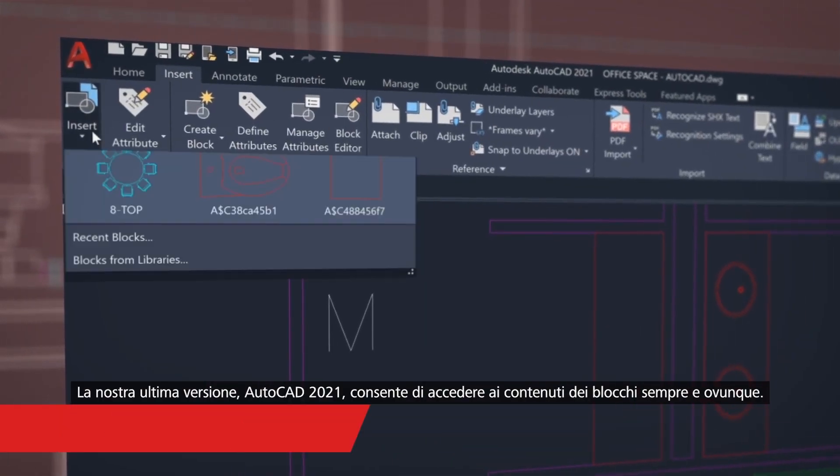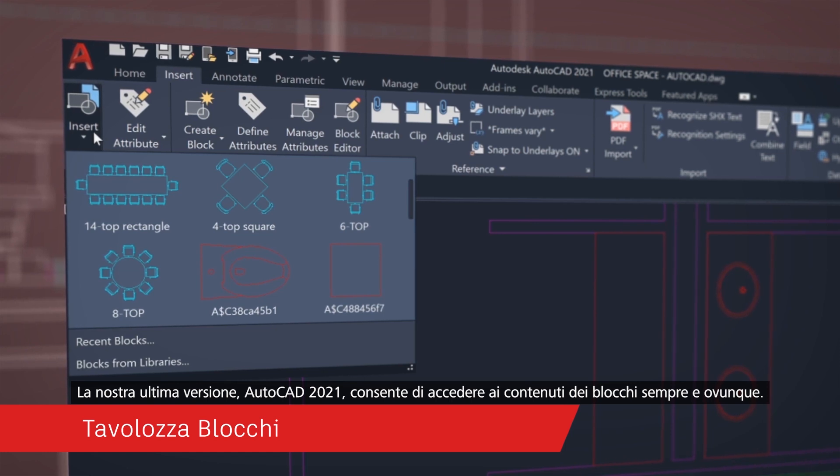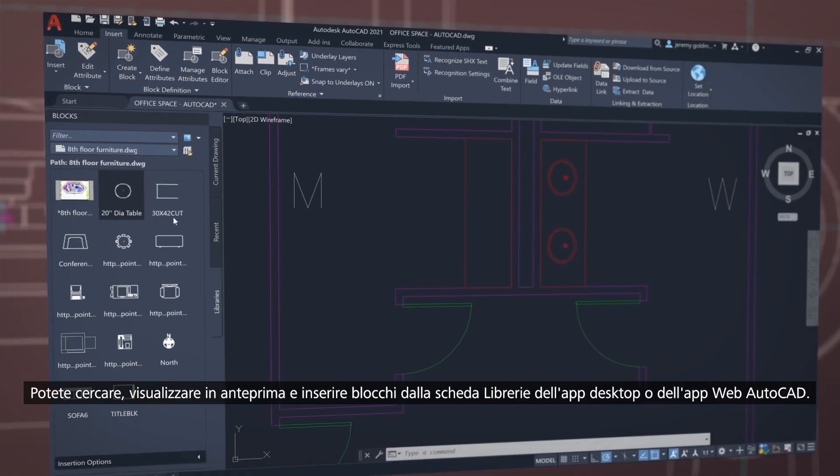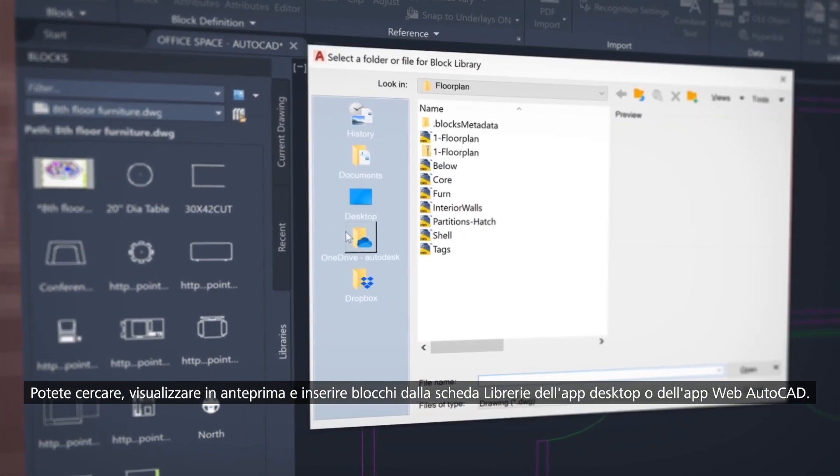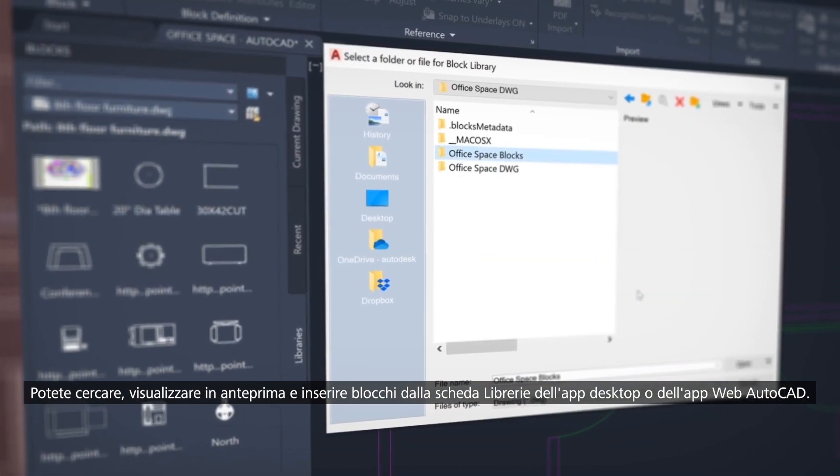Our newest release, AutoCAD 2021, enables you to stay connected to your block content anytime, anywhere. Find, preview and insert blocks from the libraries tab from the AutoCAD desktop app or within our web app.